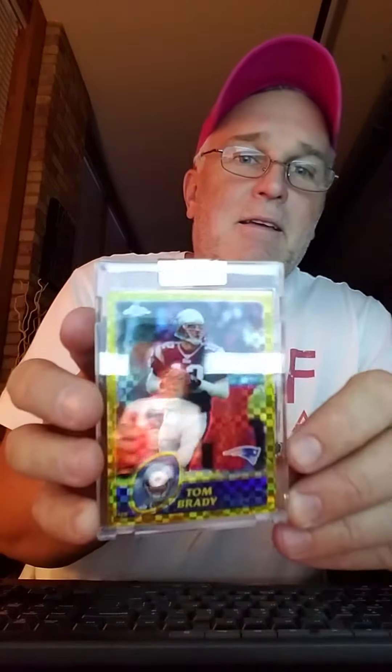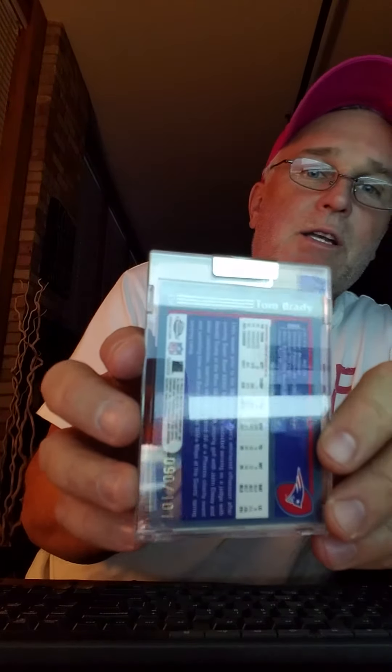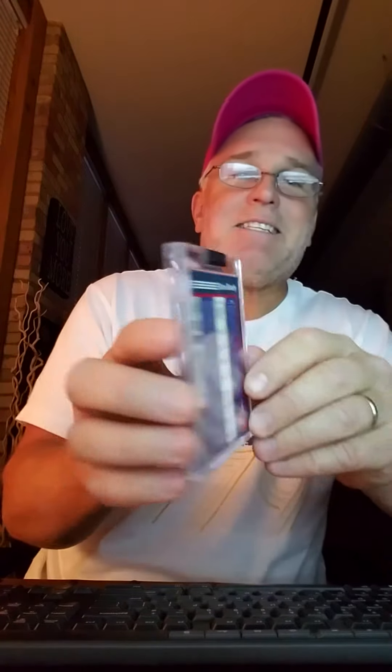It is a Tom Brady card — sealed! A Topps Chrome Tom Brady card, sealed, numbered 90 out of only 101 produced. I think I better go online and see what that baby's worth. Holy wow!